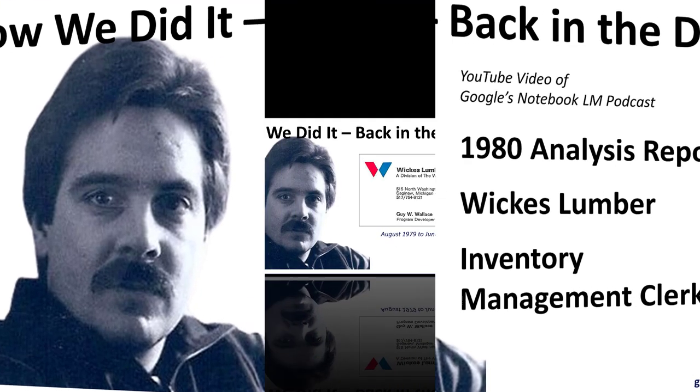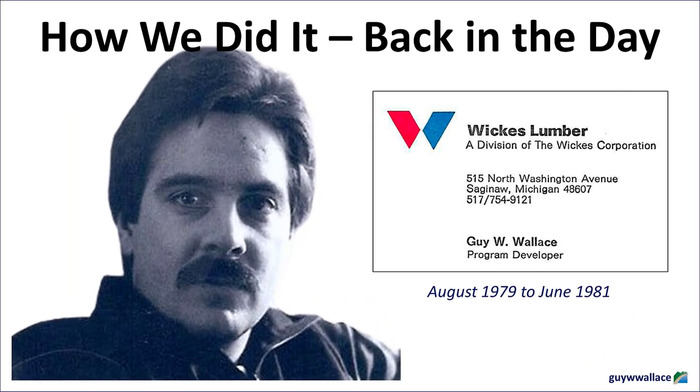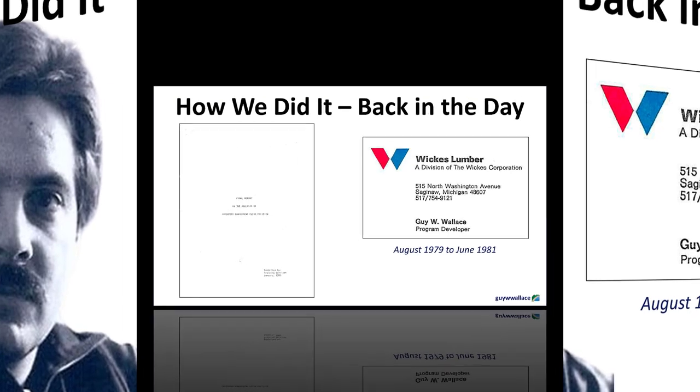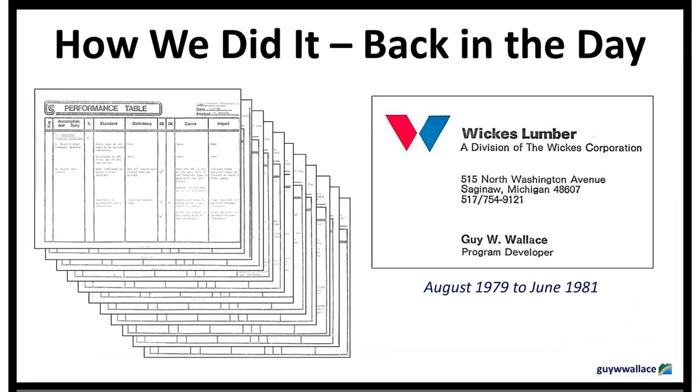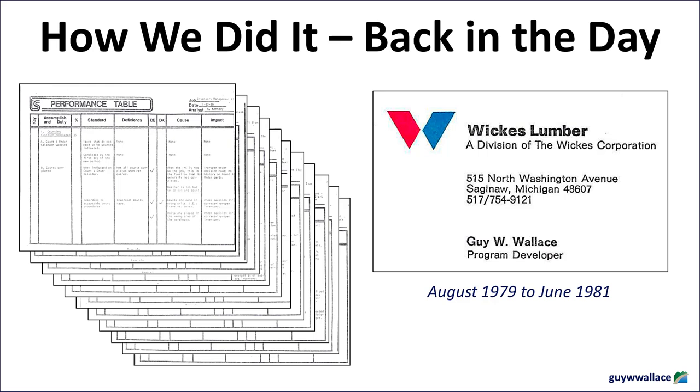So they were missing some key ingredients in their inventory management recipe. But was this just a case of a few individuals needing more training, or was there something bigger at play? The report goes beyond simply identifying individual knowledge gaps and points to deeper systemic issues. These inventory management clerks weren't operating in a vacuum — they were part of a larger ecosystem reporting to managers, relying on communication from other departments, and working within a company culture that either supported or hindered their success. The report highlights three major areas where the system was failing.